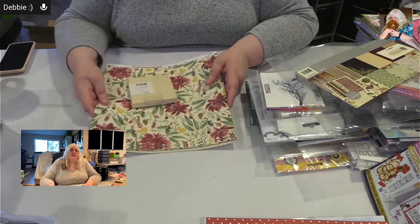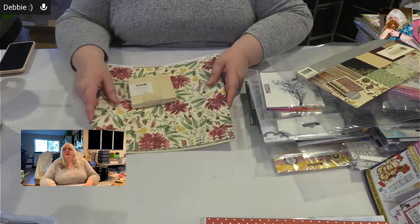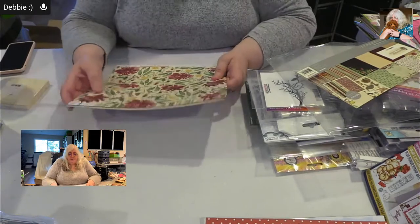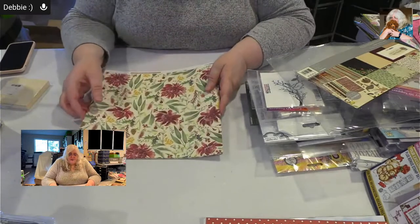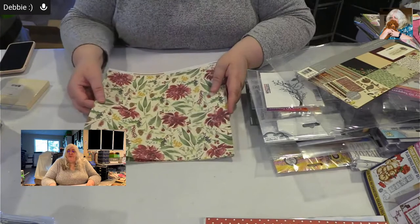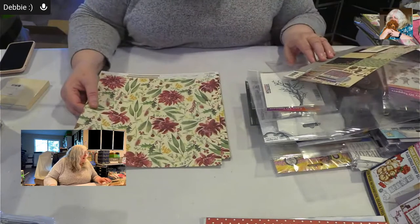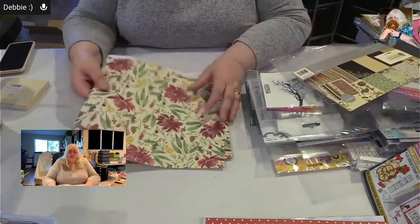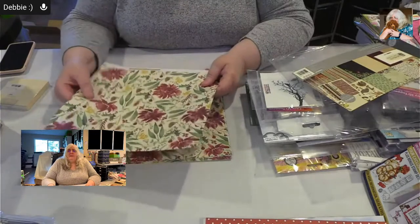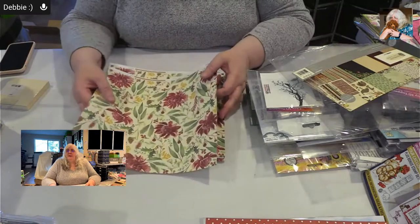Let's go ahead and get started — as usual I have a lot to share. If Margie gets back in time we're going to have Margie's Makes — she's out getting her second COVID shot. This paper pack — I didn't know exactly what we were going to get because I couldn't see the pictures real clearly — but I think it's going to be really fun. This is a paper pack called Under the Gum Leaves from Kaiser Craft. It's pretty good weight — they call it card stock, I call it heavy paper.